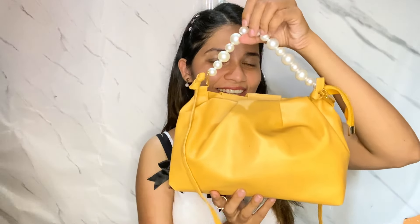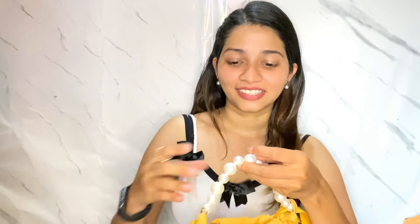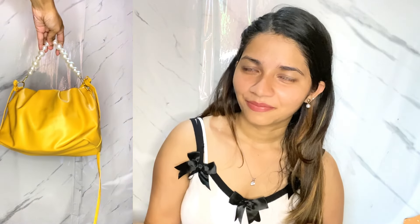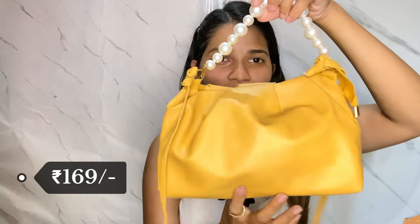That's it for this bag. Now let's move on to the third bag in today's video. And oh my god, it's so good, so beautiful, and stylish! I'll just show you the picture of how it looks. Guess the price — this is just Rs. 169, you guys! After the Google Pay discount, which is Rs. 169, without any delivery charges. It's such a good product.